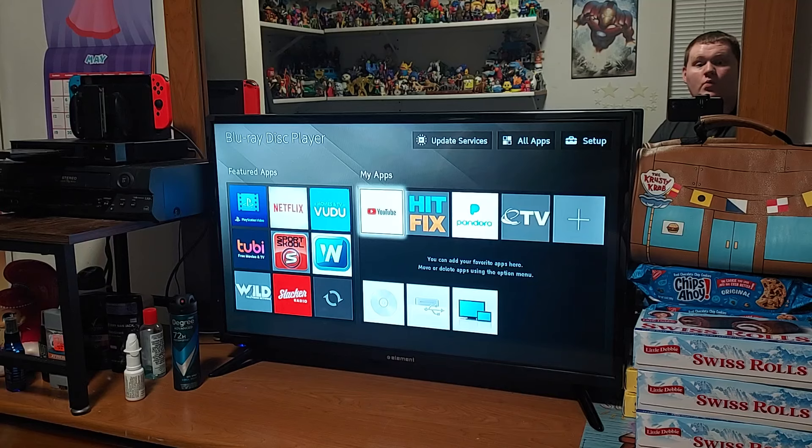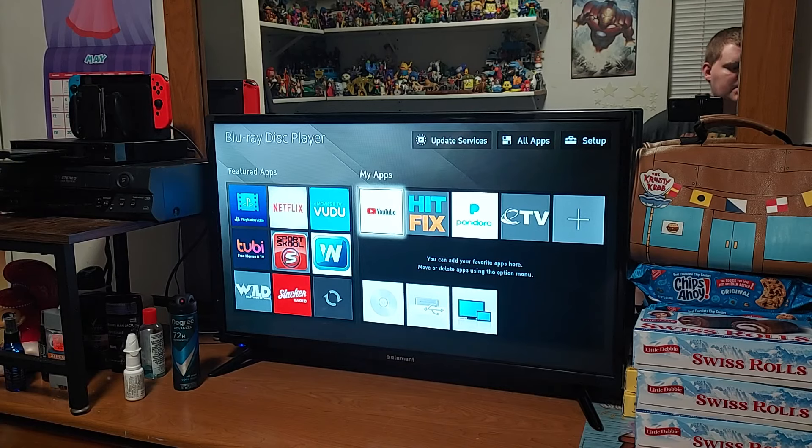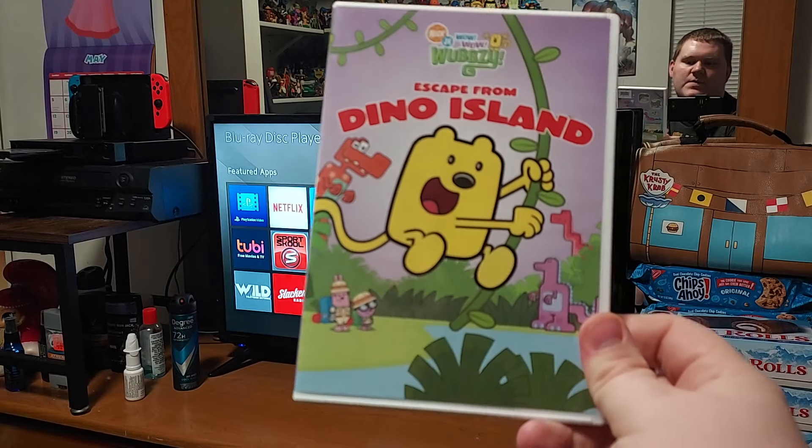I have a special Wow Wow Wubbzy review for you all today. And yes, it's back. The Wow Wow Wubbzy reviews are finally coming back. So let's see which one we're doing — we are doing Escape from Dino Island.